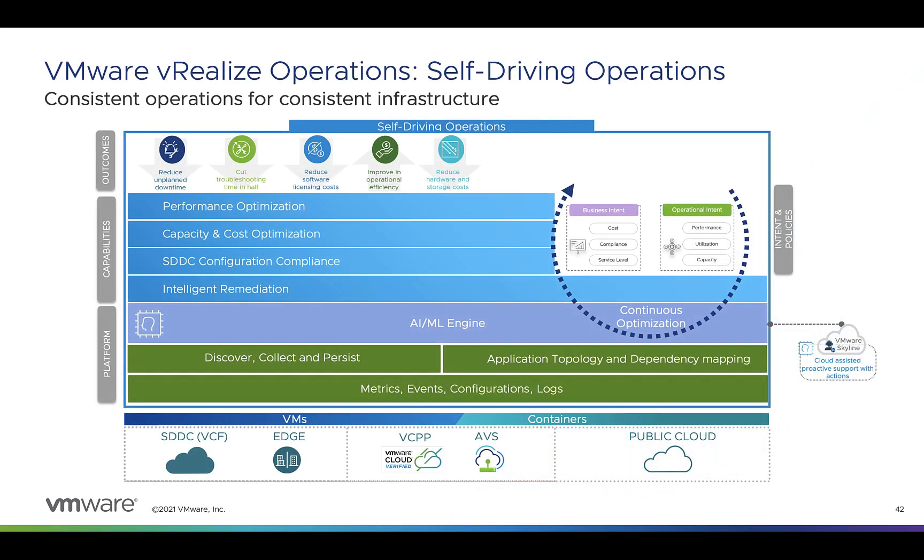First up is VMware vRealize Operations. This helps AVS customers optimize, plan, and scale their hybrid cloud deployments. vRealize Ops gives you continuous workload optimization and balancing, capacity and cost management, intelligent remediation, and integrated compliance. It gives you automated workload balancing based on business and operational intent across your AVS vSphere clusters to assure performance for critical applications.